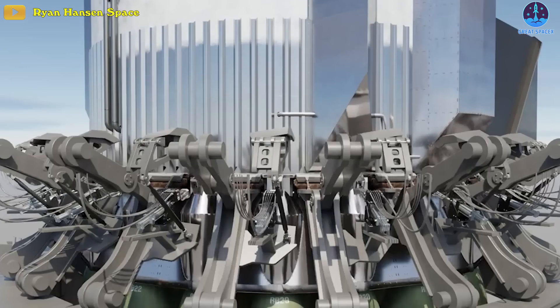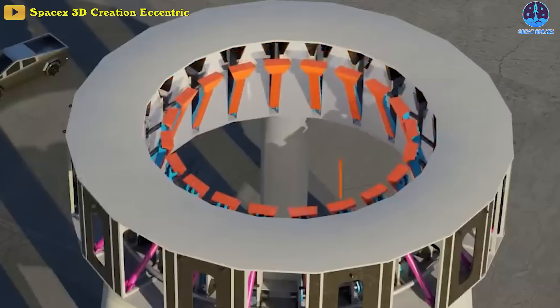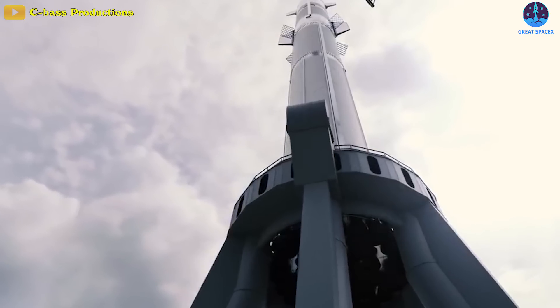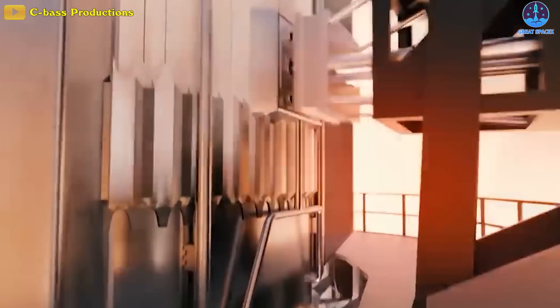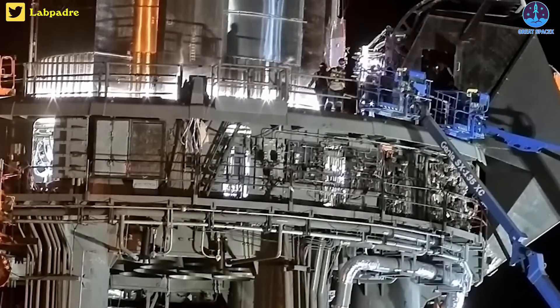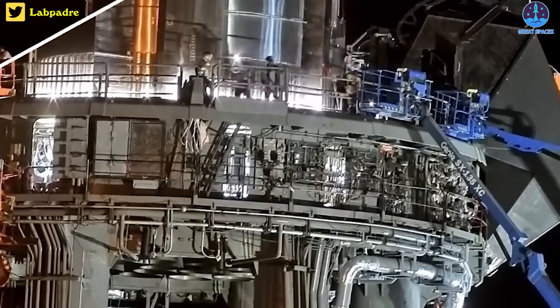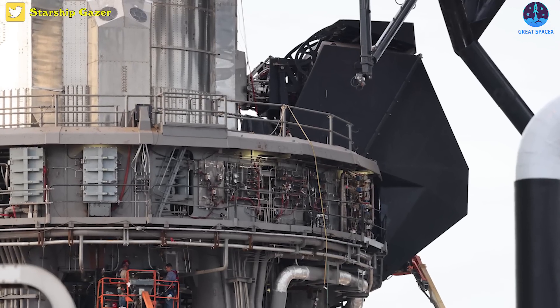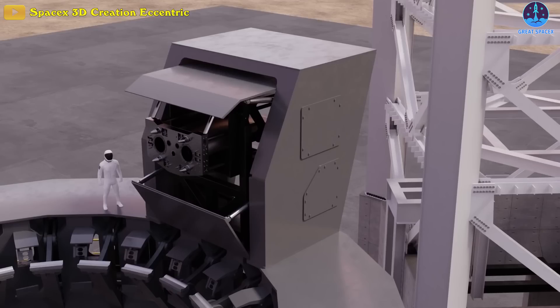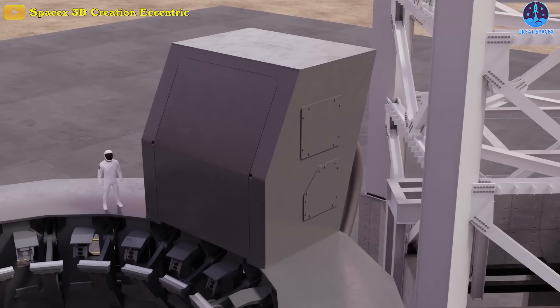Just before liftoff, all 20 hold-down clamps will rapidly retract back into the orbital launch mount. So will another 20 small quick disconnect umbilical panels designed to supply every single Raptor boost engine with the gases that they need to ignite. The primary booster quick disconnect, which connects Super Heavy to power, communications, and propellant supplies, will also retract into a hooded enclosure at some point during this process.